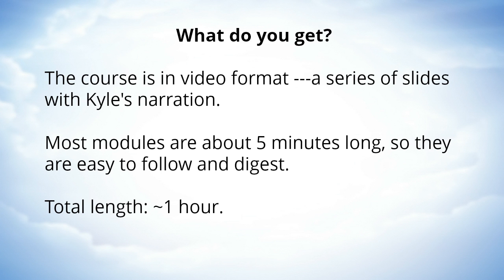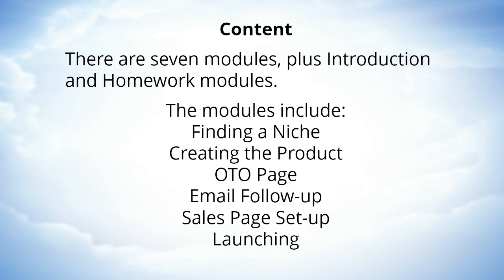The course is in video format — a series of slides with Kyle's narration. Most modules are about five minutes long, so they are easy to follow and digest. The total length is about an hour. The content is pretty simple; there are seven modules plus introduction and homework modules.